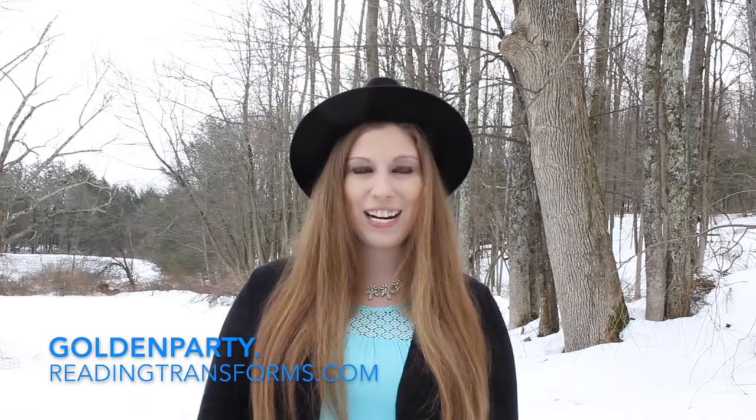I have two amazing opportunities for you. Next Tuesday, March 28th, 6 p.m. Eastern Standard Time, you can go to goldenparty.readingtransforms.com where I will be giving a behind-the-scenes look at the creation of the cover for my brand-new book, Golden.